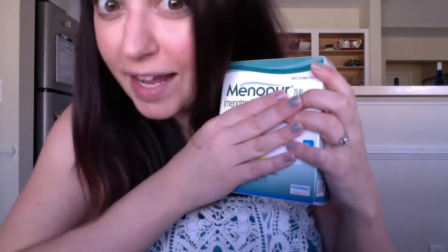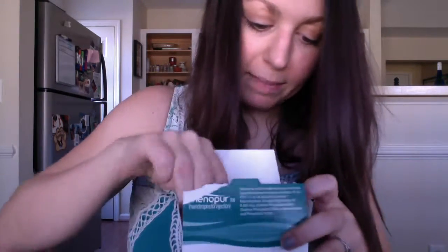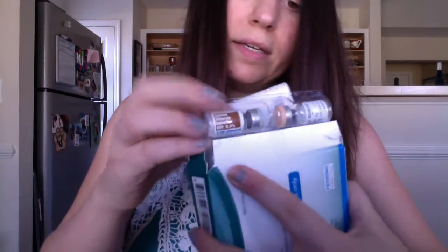The Lupron does not need to be refrigerated. The next thing I was prescribed is Menopur — this is also going to have to be mixed. It comes with Q-caps, and you've got liquid on one and then powder on the other.